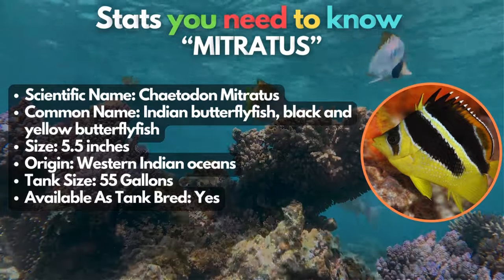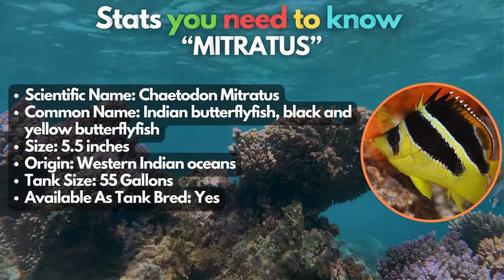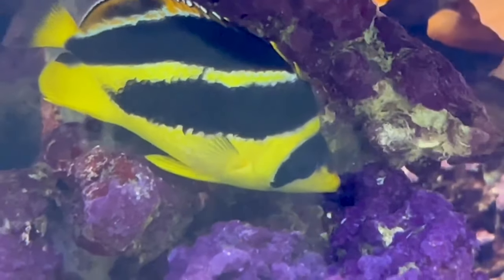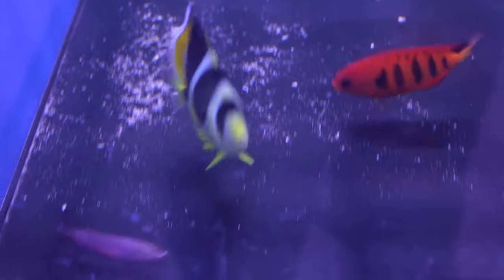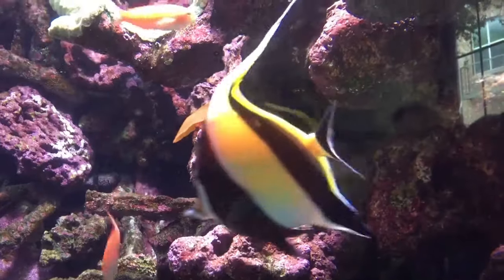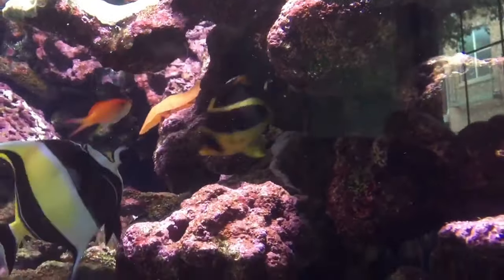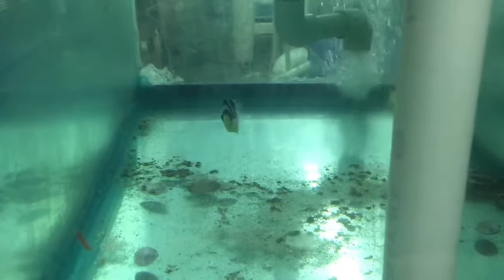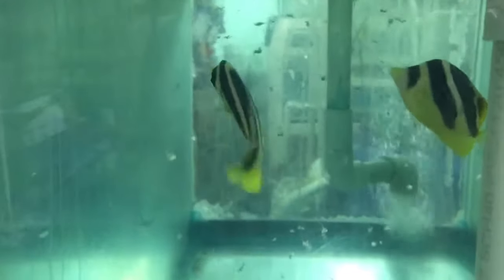This is the Indian butterflyfish, the stunning Mitratus. If you're looking for a moderately hardy, easy-to-care-for and peaceful fish, look no more. They're so calm that they even come to the surface to accept food from their owners. In the wild, they eat small invertebrates, but in captivity, Indian butterflyfish accept a varied diet including frozen foods, flakes, brine shrimp, and more. Feed adult fish twice a day and juveniles three times a day, with young fish needing more frequent specialized feedings.